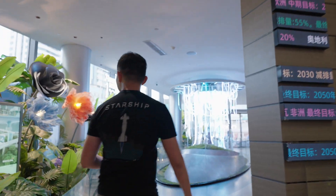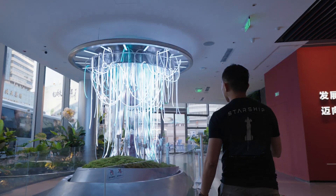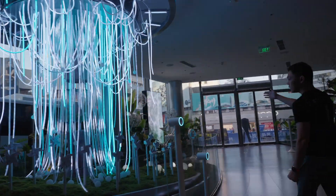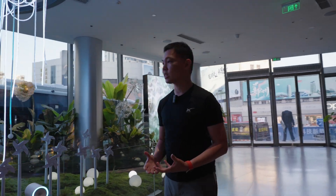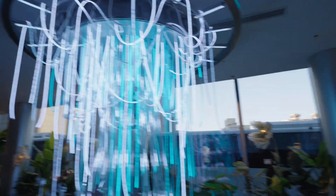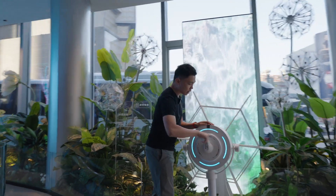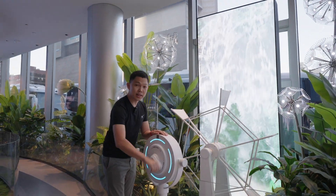As governments phase out ICE vehicles, brands like BYD are able to harness more sustainable energy — whether it's wind, solar, or hydro — to power the next generation of vehicles. There's a demonstration of wind power here with an interactive display. School children were here earlier; you get to wind it up and you can see it moves faster as you wind it.